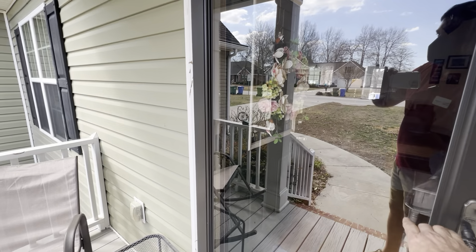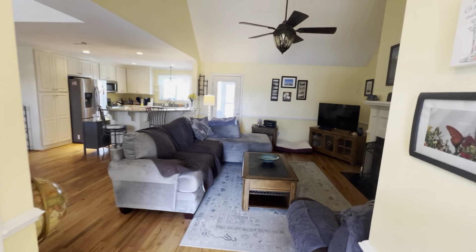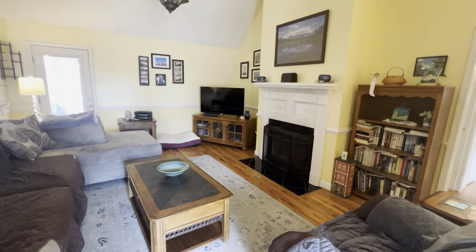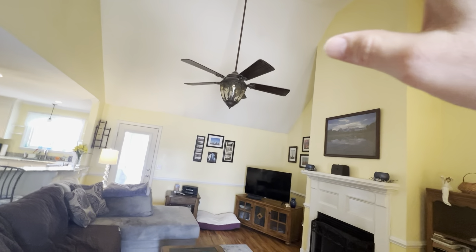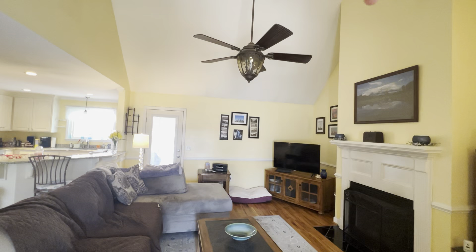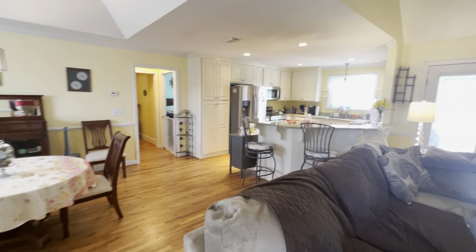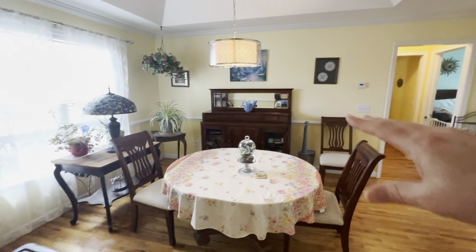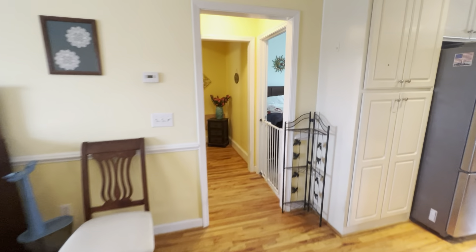You do have a storm door in front of us, and as we walk into the home, you have like a little foyer. As you come around here, you do have a fireplace — which I think is wood burning. High vaulted ceilings in here, and you do have a beautiful ceiling fan. This is an open area, so you do have your kitchen and living room right here, and then you have a dining room right here.